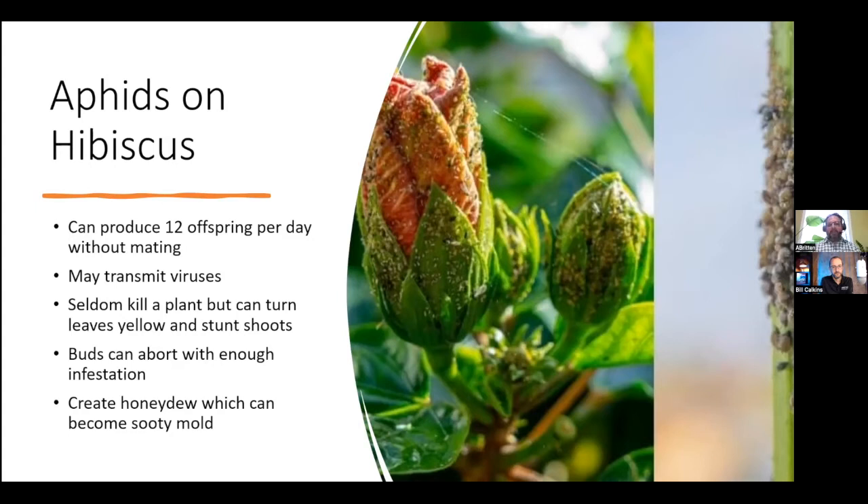One of the other things that you could see very quickly, and that will probably tip you off as to having an infestation, is sooty mold. These insects create a honeydew, which can then be infected with sooty mold. So you'll end up seeing this black surface on your leaves.